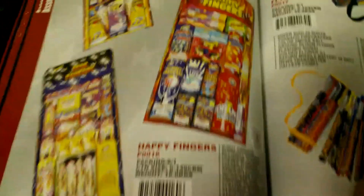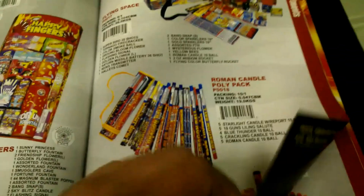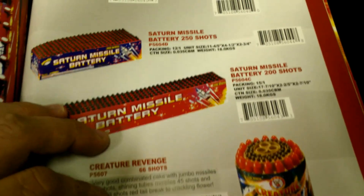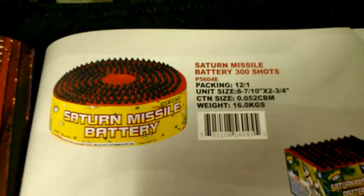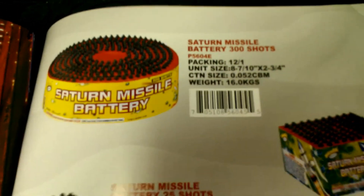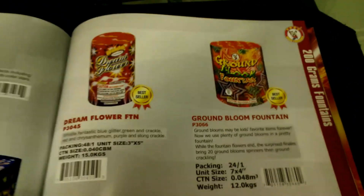More assortments toward the end: Celebration, Happy Fingers, Star Fantasy, Flying Space, Roaming Candle Poly Pack. And Saturn Missiles — the biggest one I see here is 300 count, 12 to a case. I'll have to check if they're bringing that one in. That's pretty much it for the catalog.